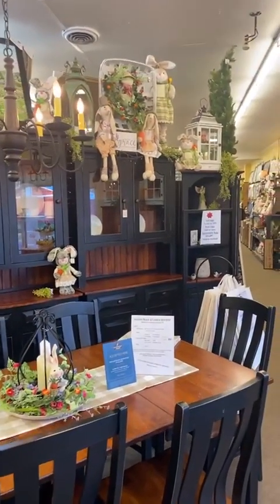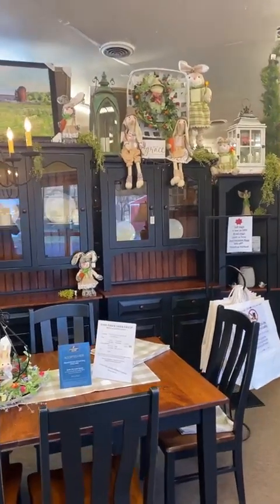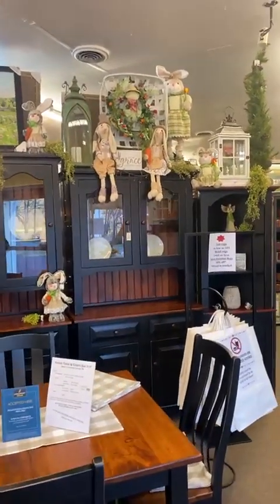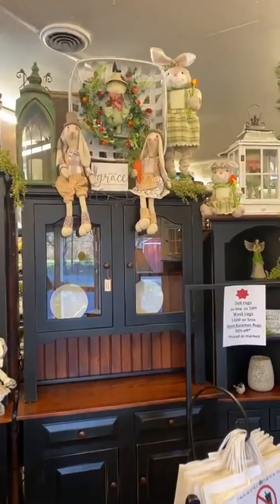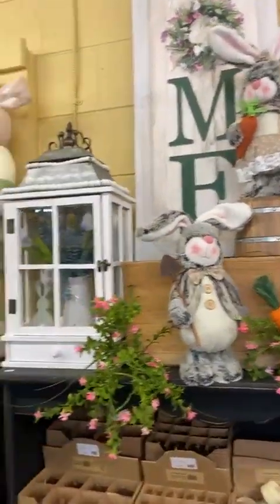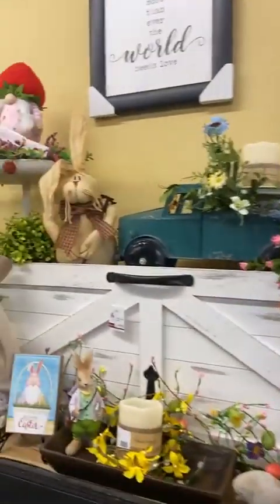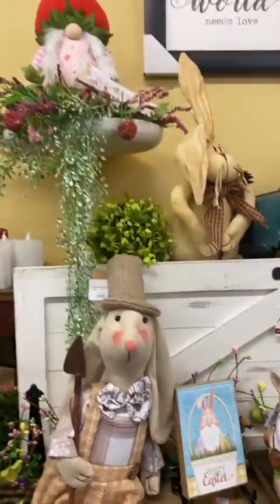We're going to be in store, working on displays and doing some other things. Before we pack them up and kiss them goodnight for the season, one day only, our Easter bunnies are 25% off — and our Easter gnomes too. We still have a really great selection of all different kinds of Easter bunnies, and bunnies can stay out all year long — I'm just calling them Easter bunnies.